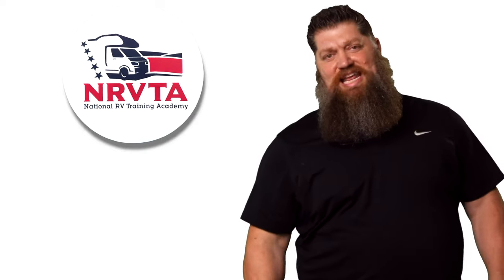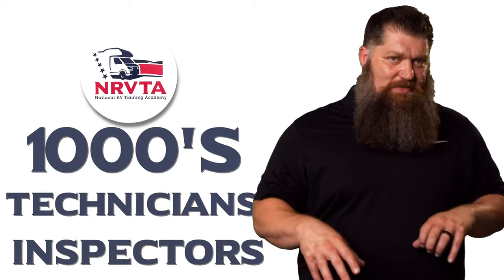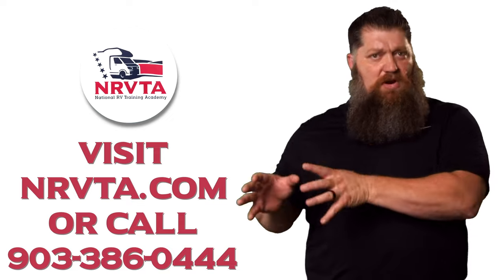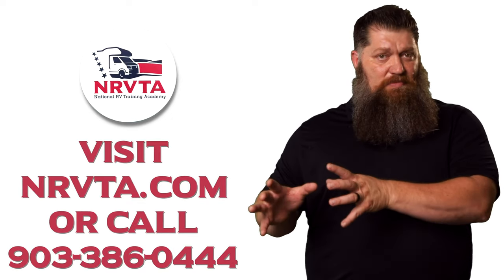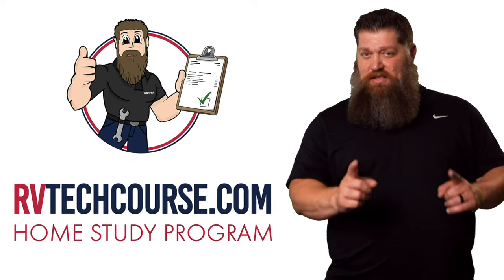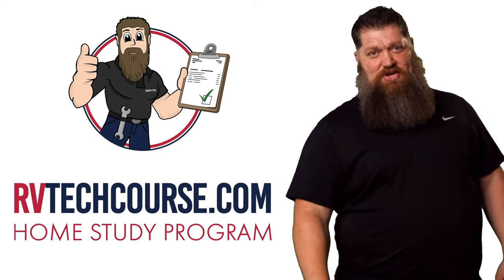The RV industry needs thousands of RV technicians and inspectors, and now is the perfect time to get into it. If you want to make more money or have more control over your time, click the link below. Or if you just want to learn how to fix your own RV, head over to RVTechCourse.com and get started today.